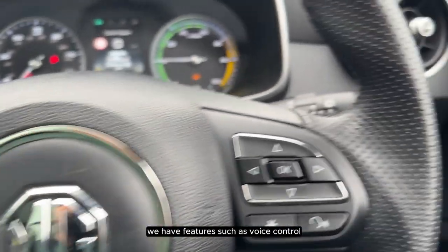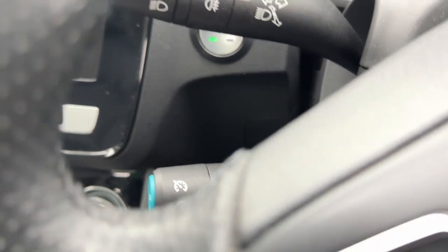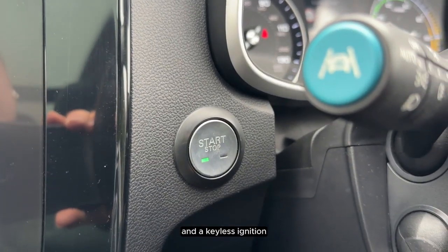On the steering wheel we have features such as voice control and cruise control. We also have automatic headlights and a keyless ignition.